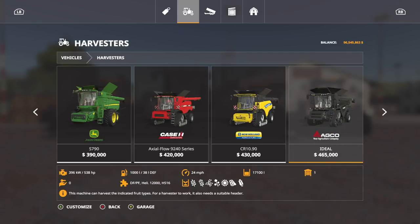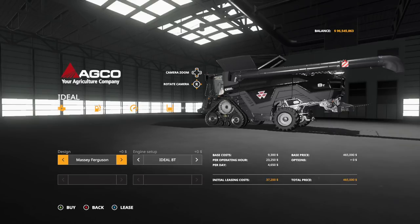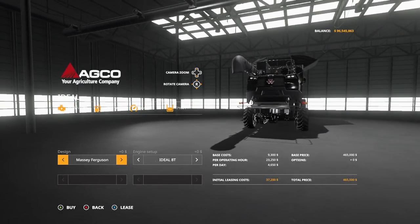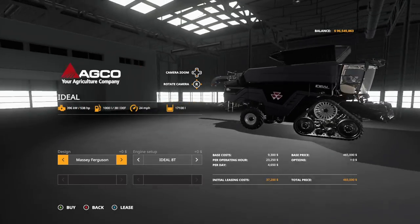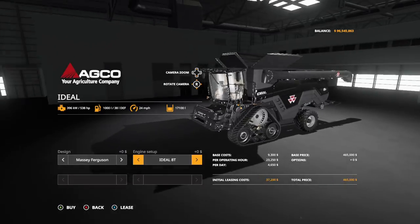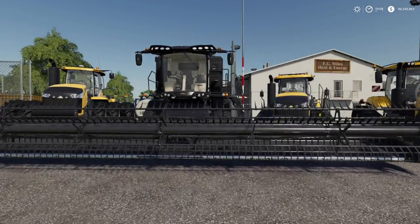You've got a draper and then a regular auger version as well. And if we go back into harvesters, you can choose Fendt, Massey Ferguson, or Challenger — now that only changes what's on the side and the back, and maybe the steering wheel as well, but I can't really confirm or deny that yet. We can check in a second. Of course we can do the 80 or 90 engine — that's 538 or 647 horsepower. It is massive.